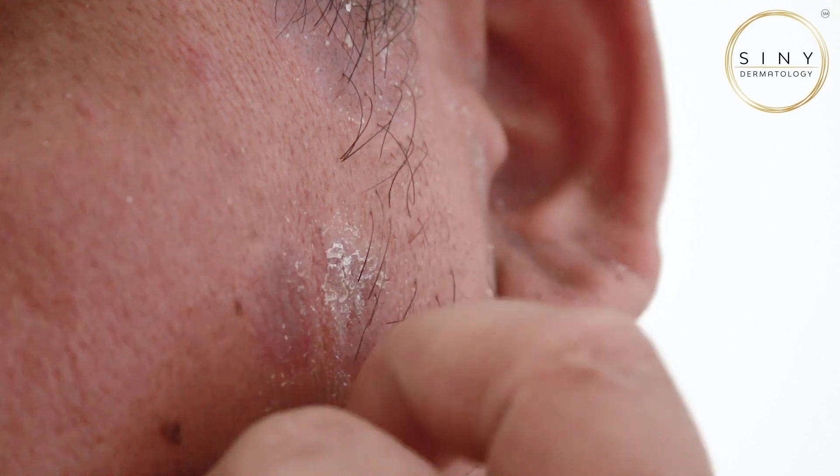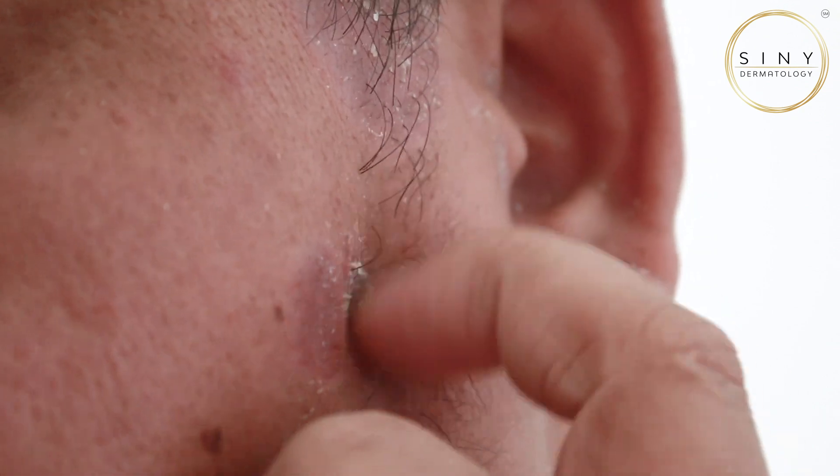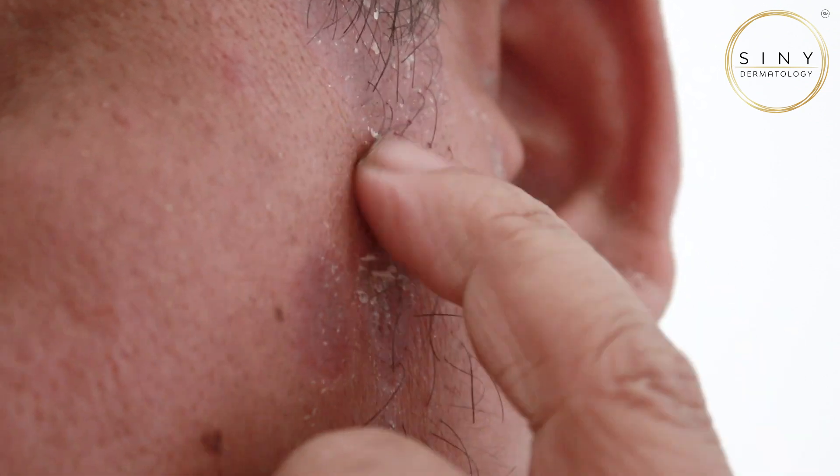While treatments exist for each type of pimple, it's essential to note that some may come with potential side effects. Topical treatments can sometimes cause dryness or irritation and certain systemic medications may have more significant side effects. It's crucial to work closely with a dermatology provider to find the right choice for you.